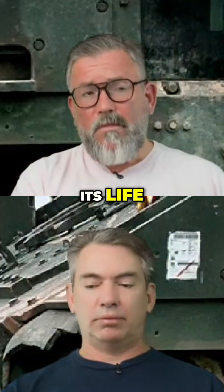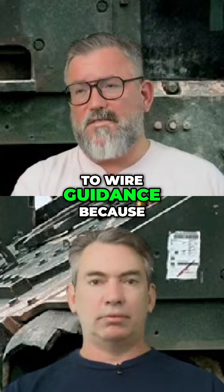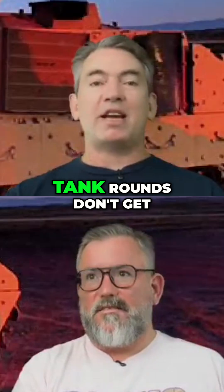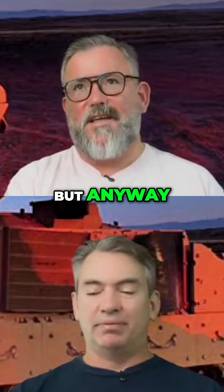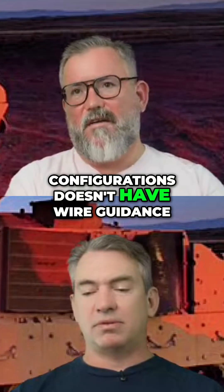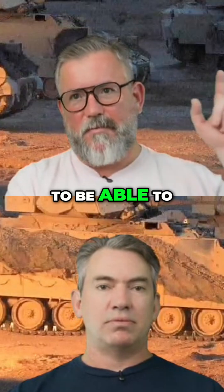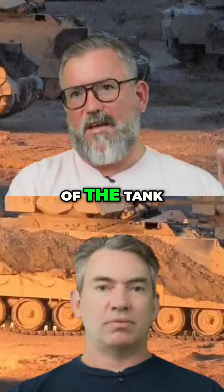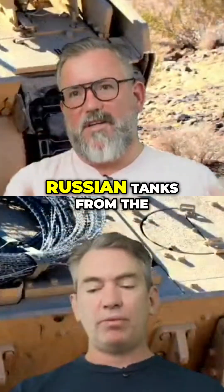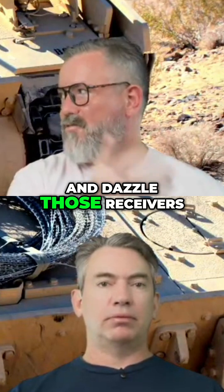For most of its life the TOW was a wire-guided missile, and in Ukraine everyone's going back to wire guidance because it's not jammable. Trees get in the way of wire-guided systems, but tank rounds don't get stopped by trees. In its later configurations the TOW doesn't have wire guidance — they've made it wireless — but it still requires the targeting system to see the missile's infrared beacon. That's partly why Russian tanks like the T-90 have those big red headlights, to try and dazzle those receivers.